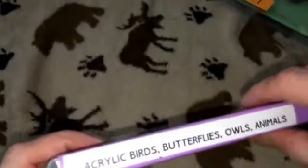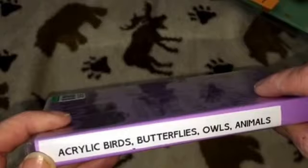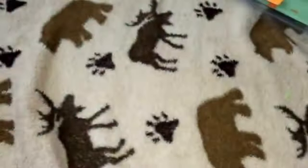Anyway, that's what my husband found me at Goodwill! Oh wait — there's a label: 'acrylic birds, butterflies, owls, animals.' I don't know, doesn't tell me much. Thanks for watching, bye!